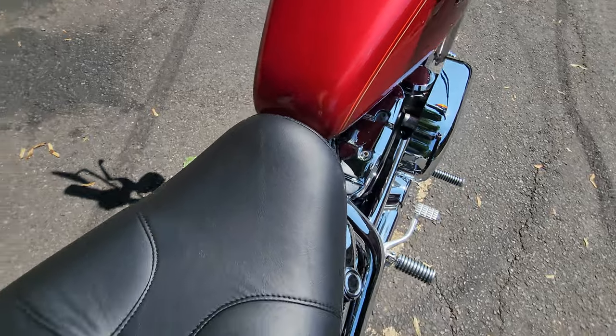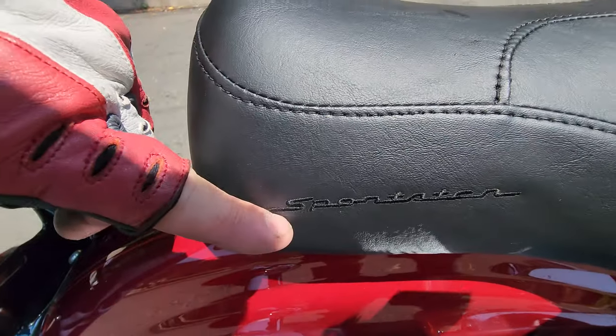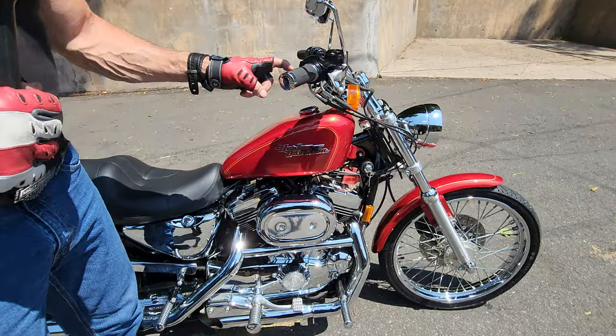Another upgrade he did was the saddle — a beautiful Harley-Davidson Custom Zap saddle with the Harley-Davidson Sportster logo on the side. He even upgraded the grips to the Harley-Davidson Motor Company grips.